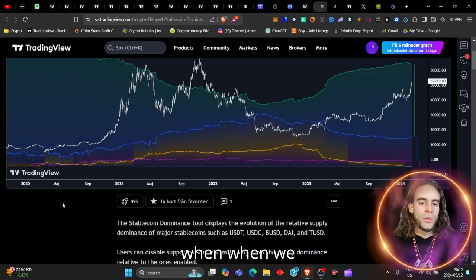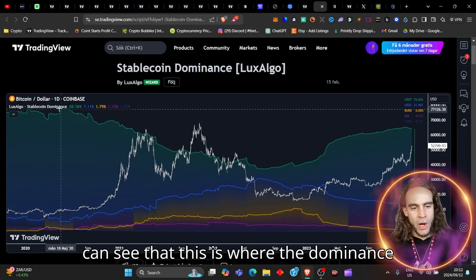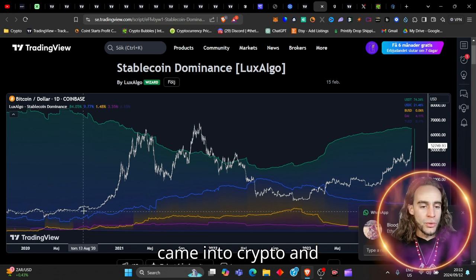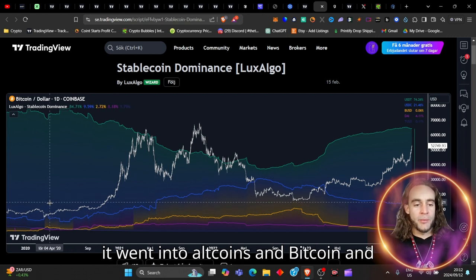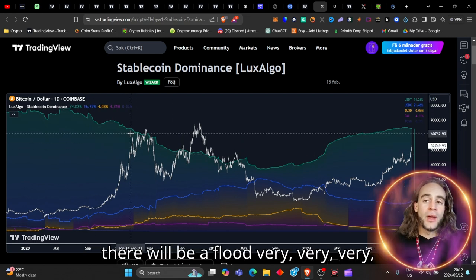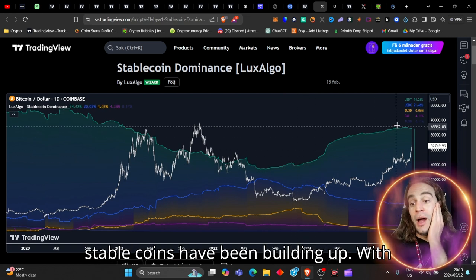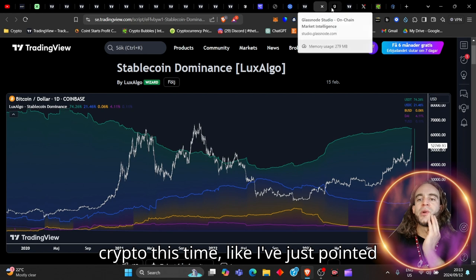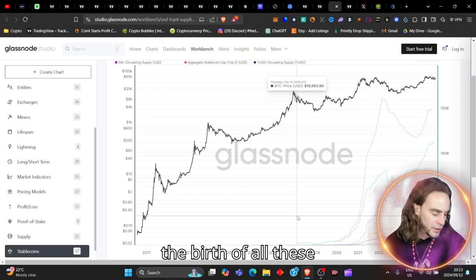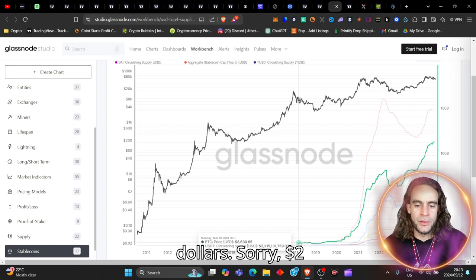You can see that when we reached the bottom of the market, this is where the dominance started to deplete. The dominance came out of the stablecoins and came into crypto — into altcoins and Bitcoin, mostly Bitcoin. There will be a flood very soon happening in the crypto space. The stablecoins have been building up alongside crypto this time. Since the inception of all these stablecoins, the market cap of stablecoins was about $2.2 billion.